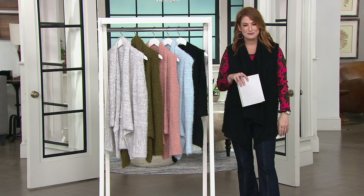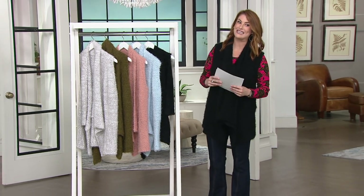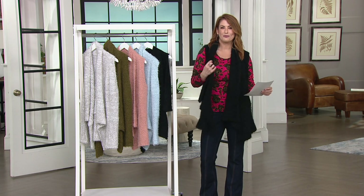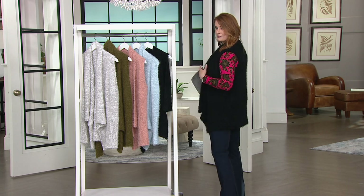It sounds like people are picking up more than one, and I think that is the best idea you've had all night. Misty Rose is the most popular - the Misty Rose is so beautiful. I backed the camera up a little bit so you could see the full look. To me, there's nothing better than this.